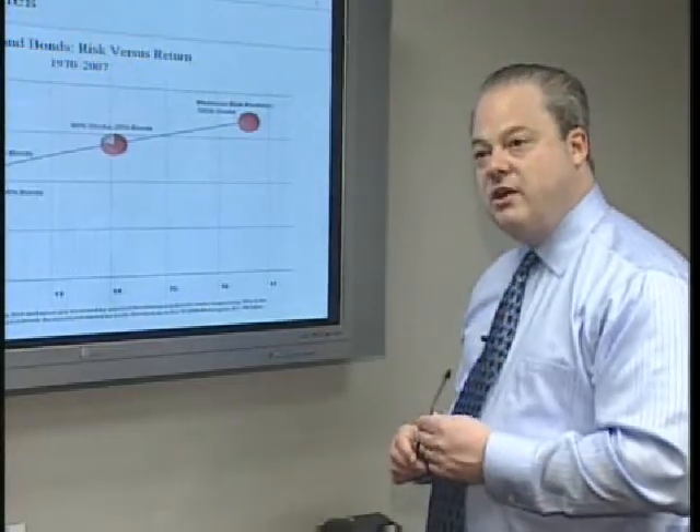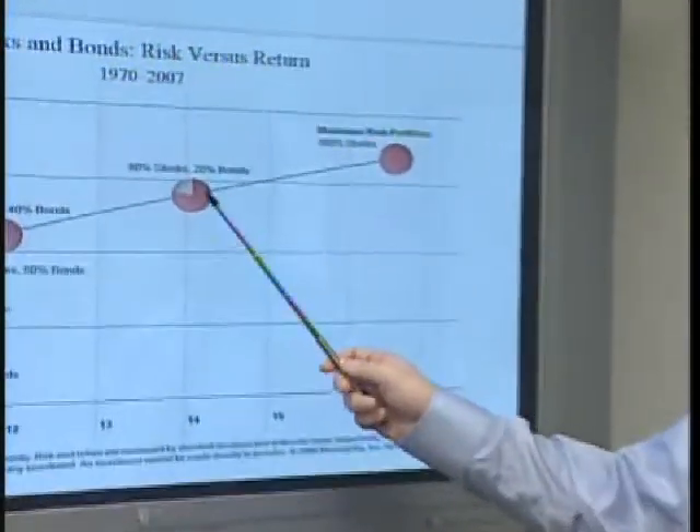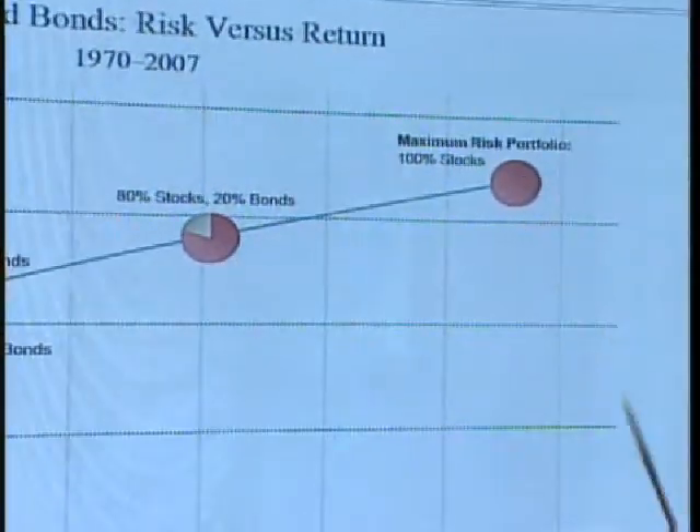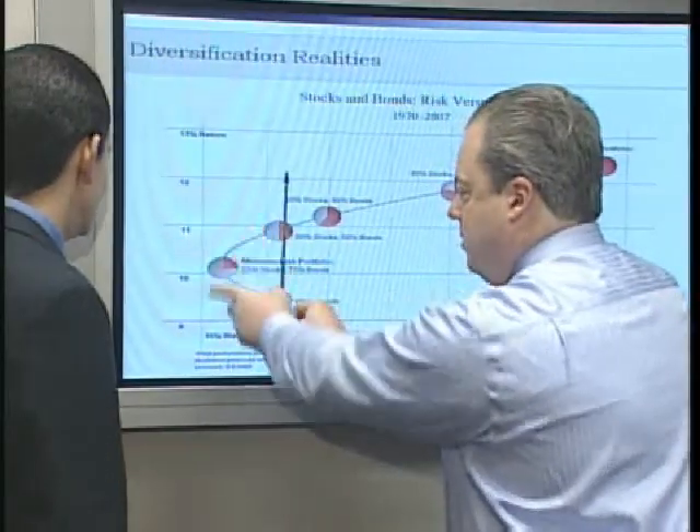So, if you're a younger investor and thinking about your 401k allocations, you might want to be somewhere between 80% stocks and 100% stocks in a well-diversified portfolio.